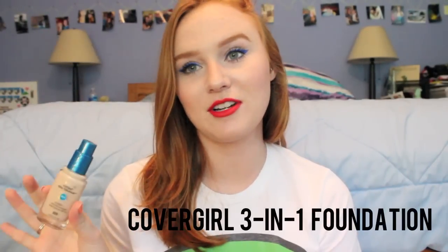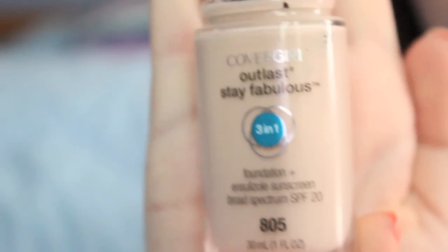My number two summer essential is the CoverGirl 3-in-1 Stay Fabulous Foundation. I am in shade 805, which I believe is the lightest. I don't wear this all the time — it's not a special occasion foundation, but it is pretty full coverage. It gives you a great finish when you're out in the elements; it stays on really nice and keeps your skin very matte. However, you can also apply it very sheer and build up the coverage to what you want.